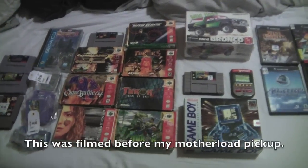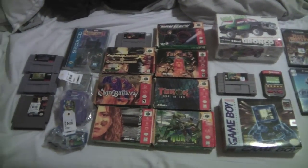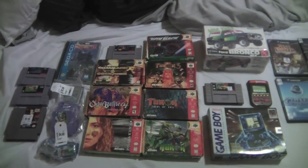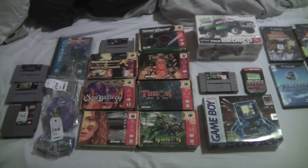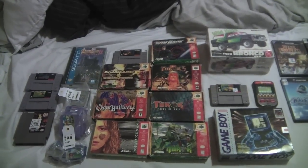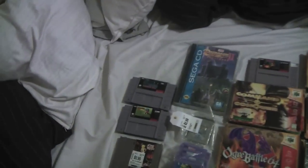Welcome everybody, episode 59 of my pickups. Got some really really good stuff in here. It's funny because I'll go all day off to the thrift stores and not really find anything, and then on my way to work I'll stop at a couple thrift stores and find a ton of stuff. That's the case this week, so let's jump into it — a lot to go over.